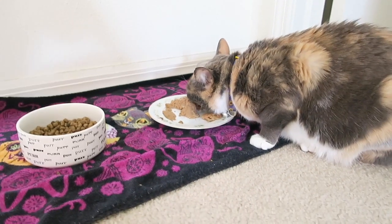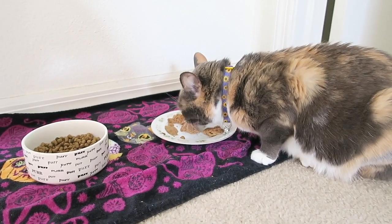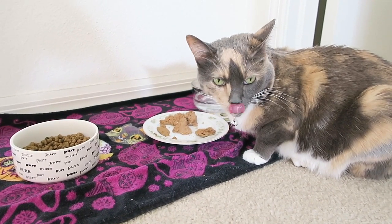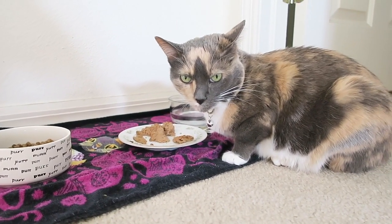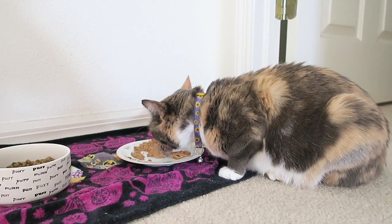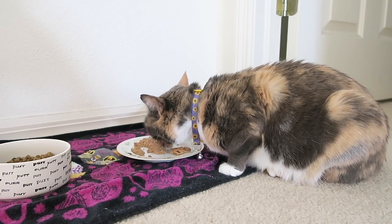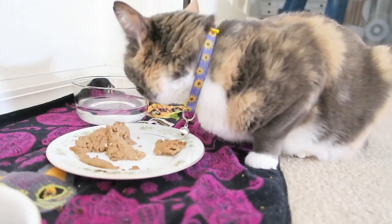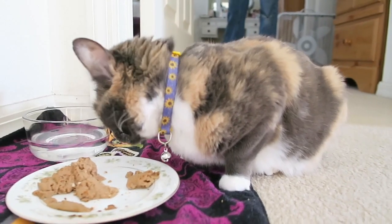You guys want to see a little Lexi? There she is — she's munching. She loves her Wellness brand food. The only flavor she doesn't like is salmon. She's doing a mukbang right now — this is Lexi's mukbang ASMR. We're going to run out and go to the store.